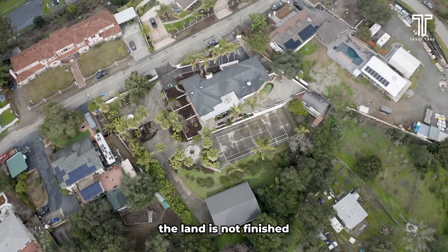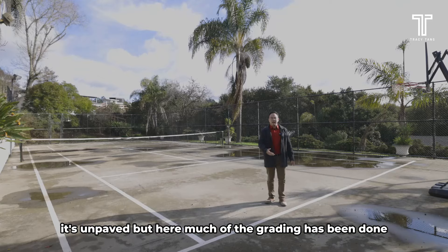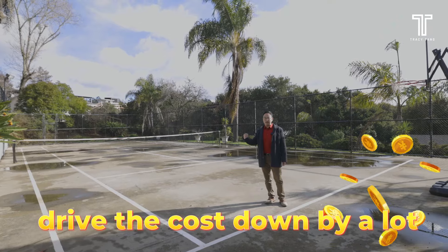I noticed that a lot of the times the land is not finished — it's unpaved. But here, much of the grading has been done, and you can just put in the foundation. Make sure you get an engineer to check the soil is right, then you can build your home. That will drive the cost down by a lot.